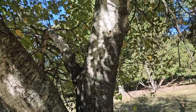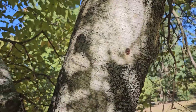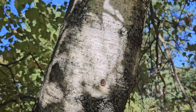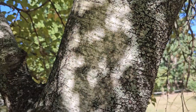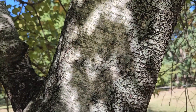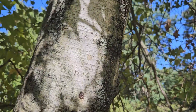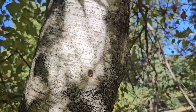Gray birch gets its name from the smooth gray bark. Unlike paper birch, which it can look a little bit like, this bark tends to be more of a dingy gray color, although it can be pretty bright at times. One of the characteristics that will help you separate it from paper birch is that it does not peel or exfoliate at all — no peeling bark. The bark is always smooth and tight to the stem.